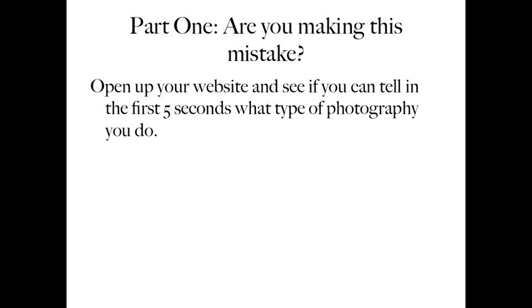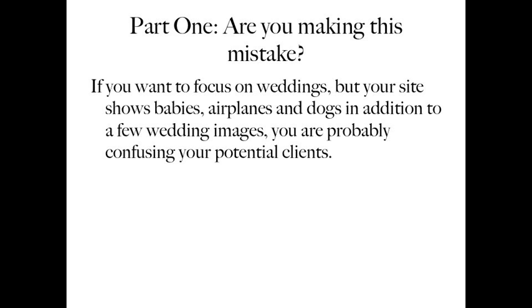Part one: are you making this mistake? I want you to open up your website and see if you can tell in the first five seconds what type of photography you do. If you want to focus on weddings, for example, but your site shows babies, airplanes, dogs, all of these things in addition to a few wedding images, you're probably confusing your potential clients, and they may go to someone else who seems to have a more clear focus on what they're looking for.